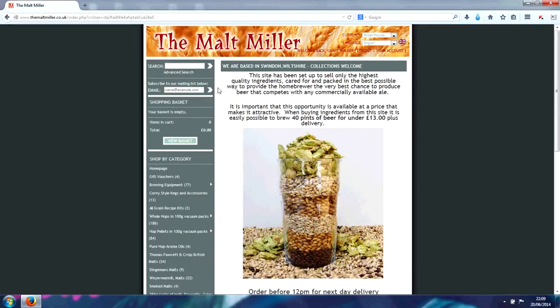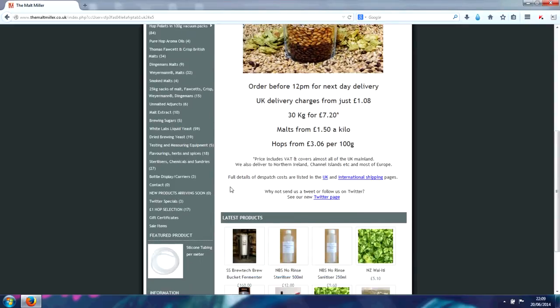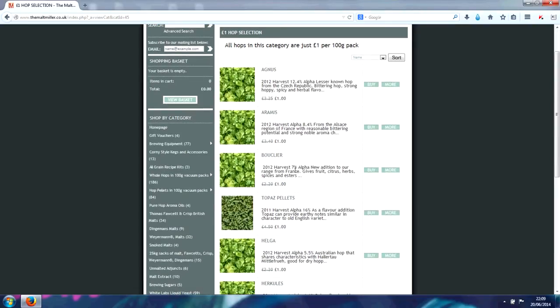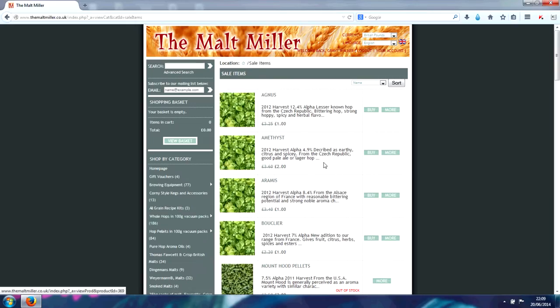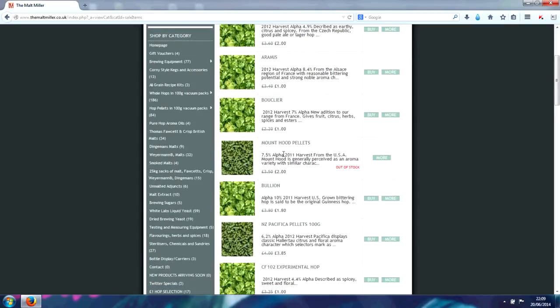I'm going to place an order now on the Maltbiller website just to show you how easy it is and some of the other stuff that I think needs highlighting. Firstly, there's always a good sales section. Most recently there's the £1 hop selection, which has got quite a few hops on it. Obviously there were a few more but people have been snapping them up pretty quickly. Hops for a pound — can't go wrong. There's also a sales item page which has other hops at around £2 a pack, which is still a good price.